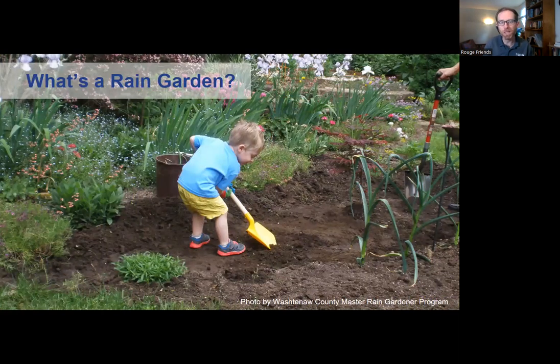A rain garden is a fun project for the whole family - something that you too can do and have a lot of fun doing.